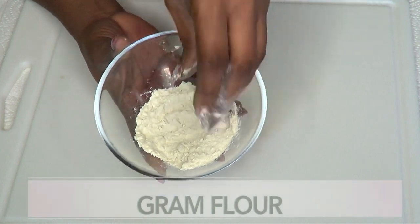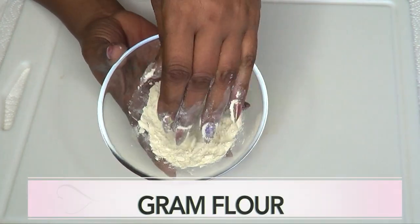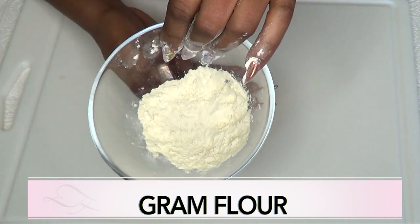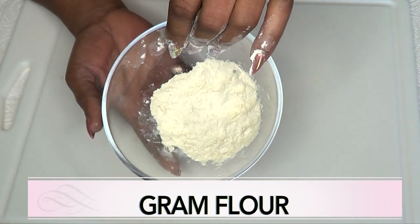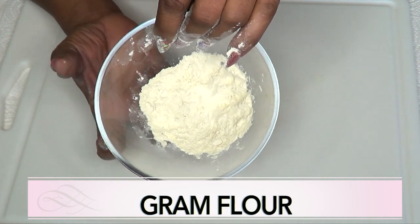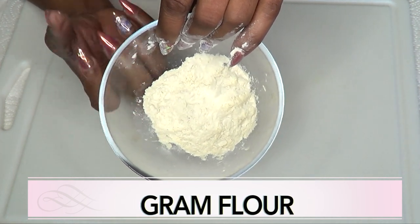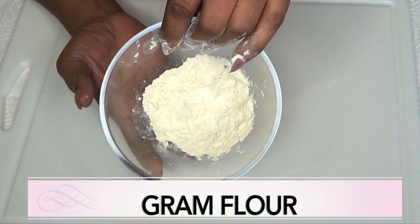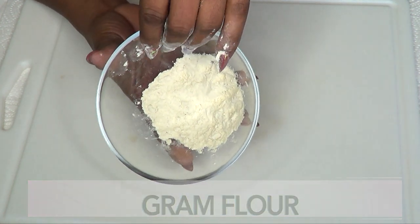Our next ingredient is gram flour, also known as besan. This is actually chickpea flour and it is great for getting rid of body hair. It is also great for oily skin — it can help to absorb all the grease on your skin. It is actually a wonderful ingredient to incorporate into your beauty routine.